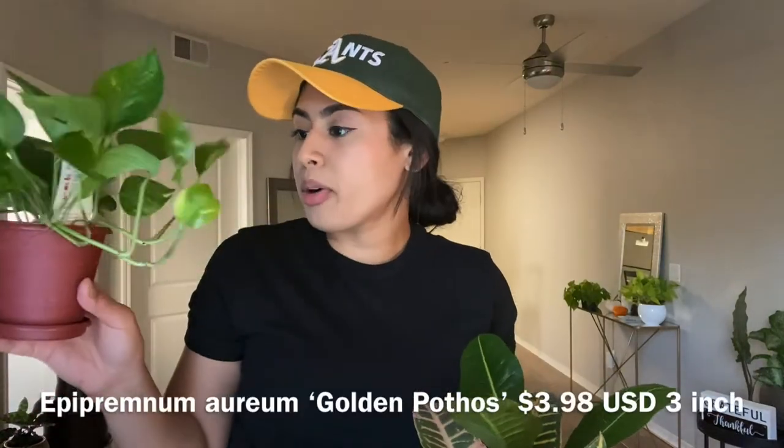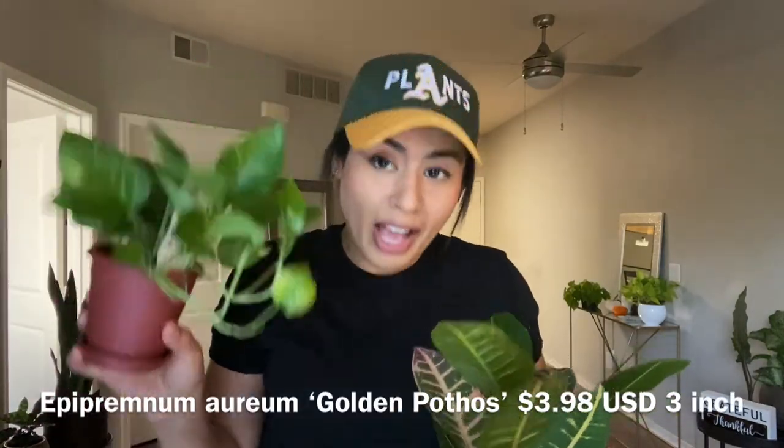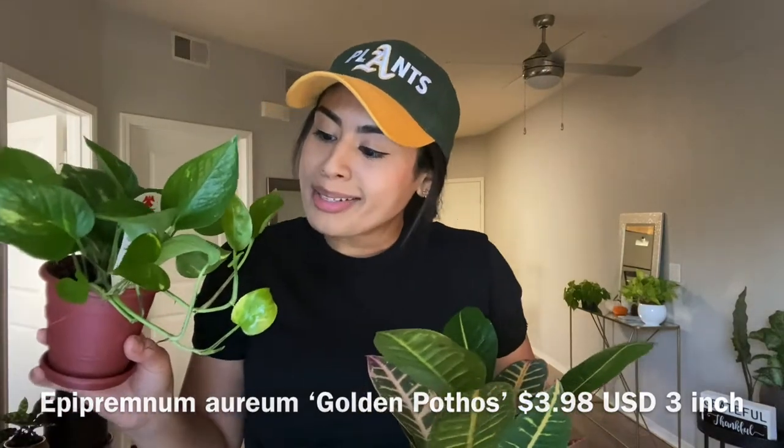And then this Golden Pothos as well. They grow fast, so might as well just buy it small and watch it grow. These can go up to like $50 in a hanging basket. Propagate it, share it.